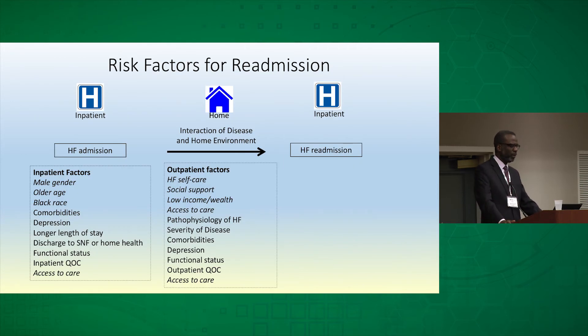Let's talk about risk factors for readmission. On the left, during an index admission there are a number of factors that may make someone more prone for readmission: male gender, older age, black race, comorbidities, and depression. Comorbid mood disorders in particular have been shown to be a real risk factor for readmission, called out separately from the general group of comorbidities.